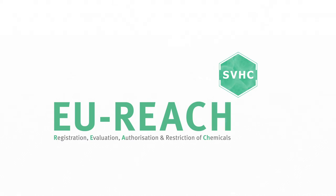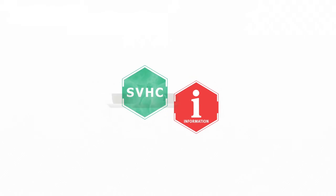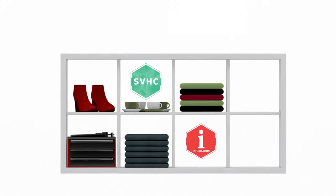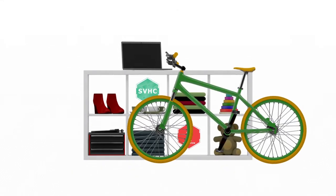The EU REACH Chemicals Regulation includes an obligation to inform about SVHCs contained in articles. This obligation applies across a wide range of items such as household articles, textiles, shoes, furniture, home care products, electrical appliances, toys, vehicles, and packaging.